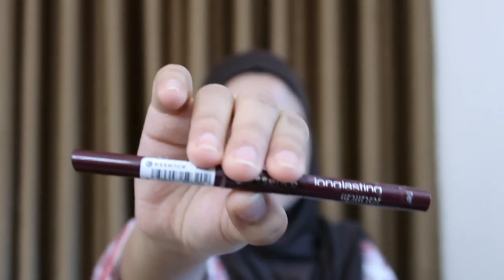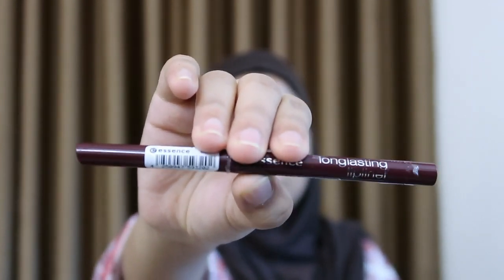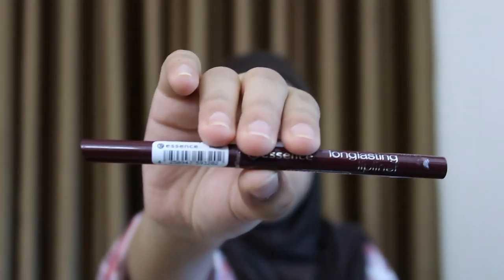I've already done my base — primed, moisturized, and applied my foundation. For the main eyeshadow base, I'm using this Essence Lip Liner in the shade Be a Game Changer. You can see how it blends very fast and very smoothly — I'm not having any struggle whatsoever in blending.